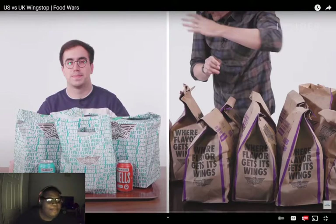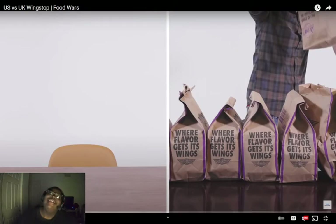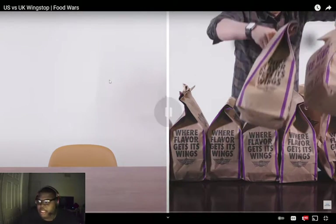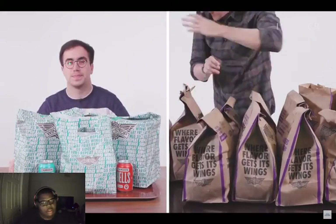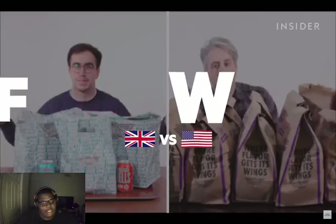Hey guys, welcome back to a brand new episode of Food Wars. Today we're doing US versus UK Wingstop. I don't go there all the time so it's been a while. Make sure you guys drop a like, comment, subscribe and enjoy the video. From calorie counts to portion sizes, we wanted to find out all the differences between Wingstop in the UK and the US.